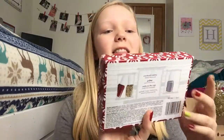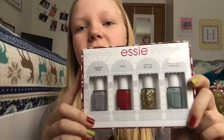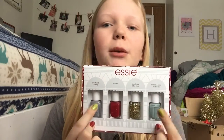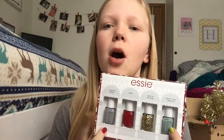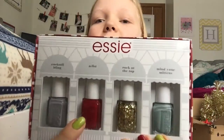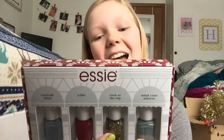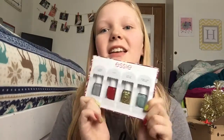The next thing I got was from my mom — this is the Essie four-piece collection set. It has two really pretty muted colors — a teal and a purple — then a really pretty gold and a really rosy red. The colors are 'Cocktail Bling,' 'A-List,' 'Rock at the Top,' and 'Mind Your Manis.' I think this is so cute, so thank you mom so much for this.